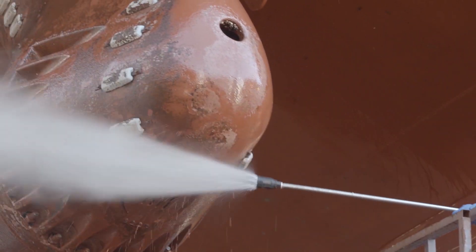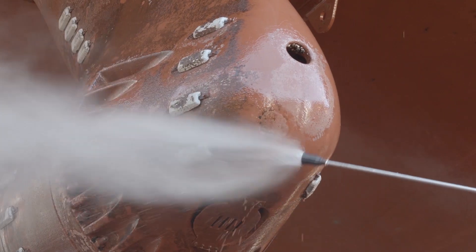The vessel was built in 2004 and we have had very good operational experience with these Azipods, both on operation and also on maintenance cost. We have had them in service for 12 years without any major overhaul, and I think that is also unique when we see this type of propulsion unit.